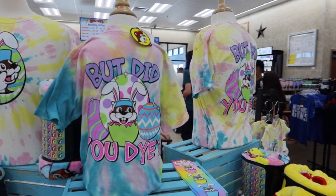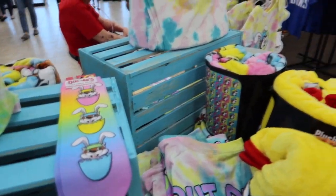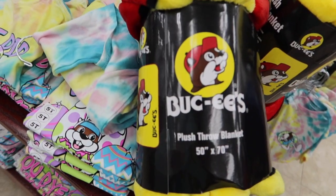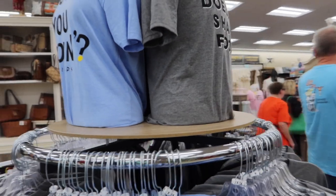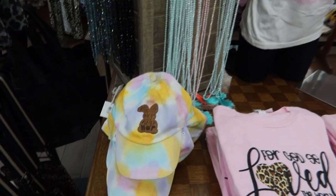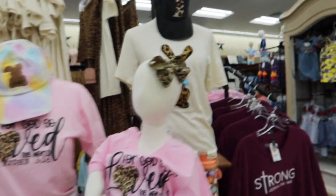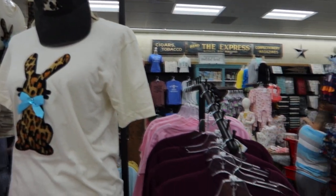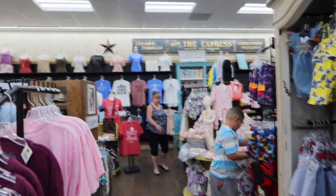They've got all these Easter shirts out now — they say 'But Did You Dye,' like dyed Easter eggs. They've got these little kids' crew socks. These blankets are so cute. They've got the pastel print and then the classic Bucky beaver logo. If you're a Friends fan, they've got the 'How you doing' shirt. 'Joey doesn't share food' — one should say Miranda doesn't share food. Look how cute these little tie-dyed hats are, they say 'hop hop hop.' They've also got some nice printed tees. I love this kids section.